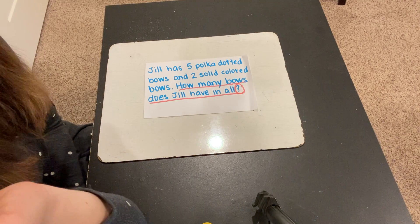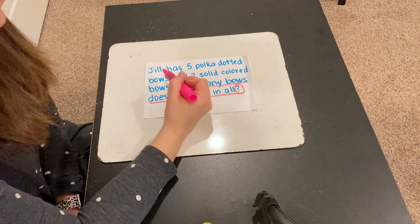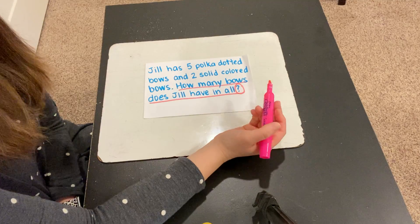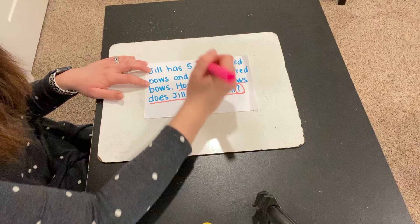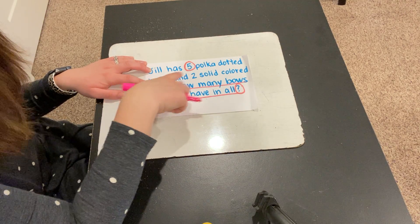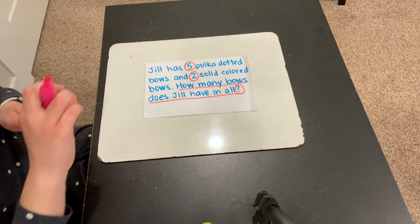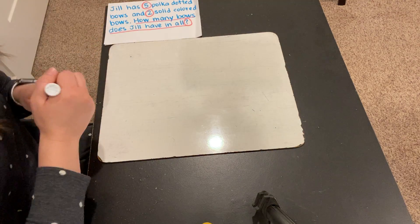Anything about bows is going to be important. So let's go back through and read to find the important information. Jill has 5 polka dotted bows and 2 solid colored bows. What's important there? 5, right? Because that one was about polka dotted bows. And then 2 solid colored bows. How many bows does Jill have in all? We have found the important information. Now we're going to solve the problem.